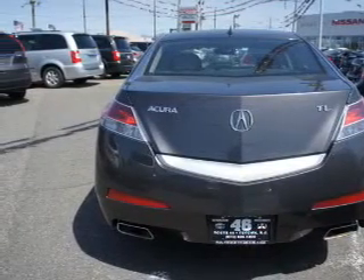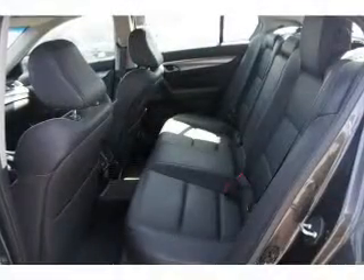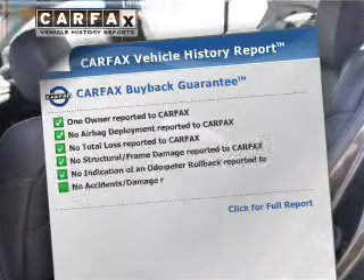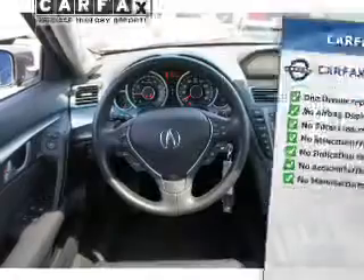Heated seats offer comfort in cold weather. Let the outside in with a power sunroof, and memory settings are one of many features. Rest easy knowing this vehicle comes with a Carfax Vehicle History Report from Carfax, the most trusted provider of vehicle information.